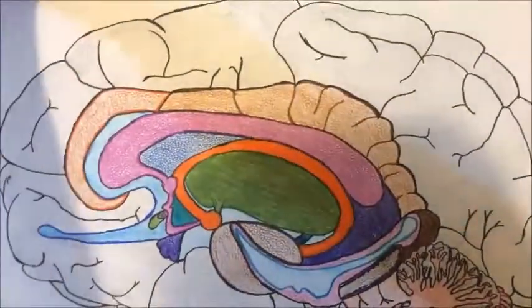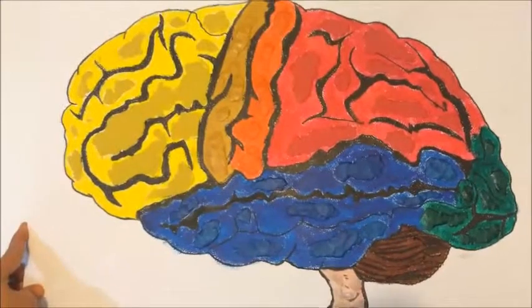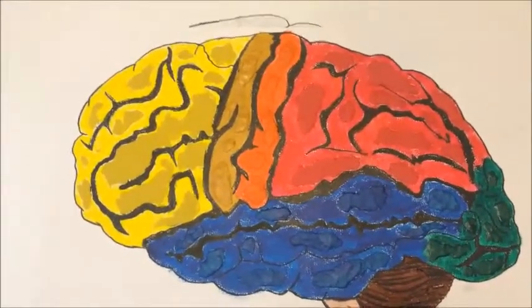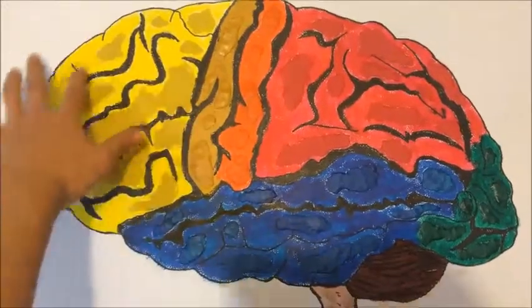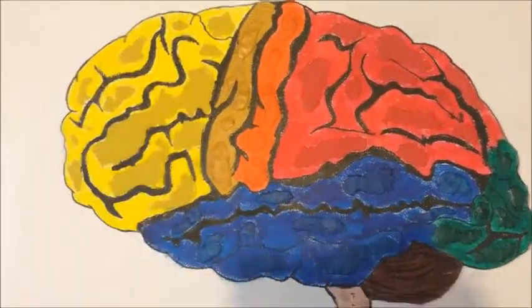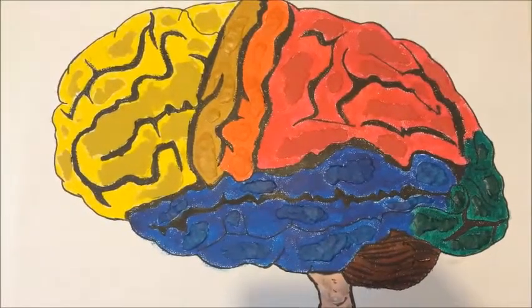Then we have the cortex of the brain, which has four lobes. The frontal lobe gives the ability to move parts of the body, and it allows us to focus, pay attention, reflect, make decisions, and solve problems.